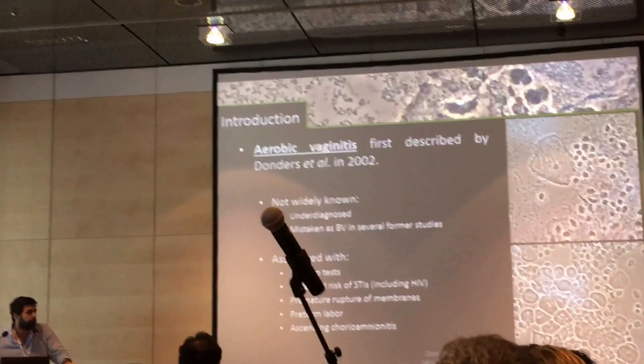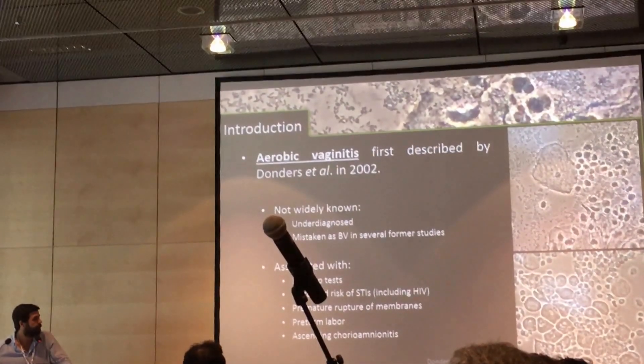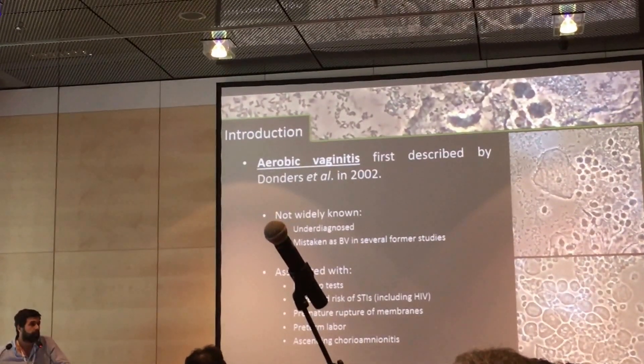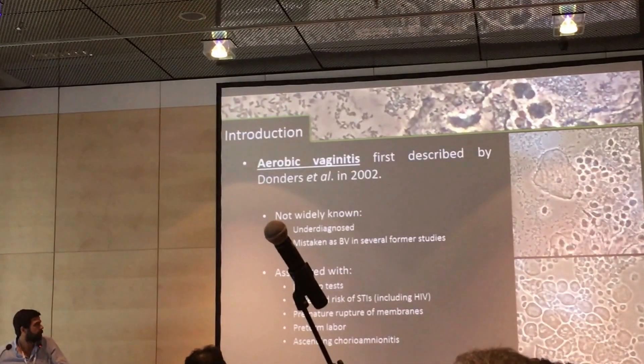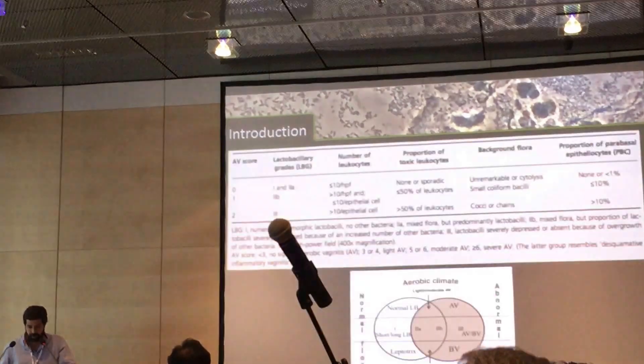We know these days that aerobic vaginitis is associated with abnormal PAP tests, with an increased risk of STIs including HIV, and with severe obstetrical complications such as premature rupture of membranes, preterm labor, and chorioamnionitis.